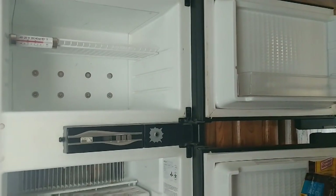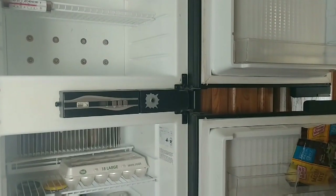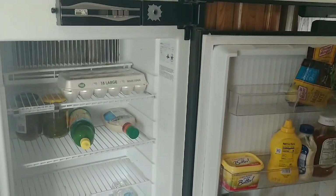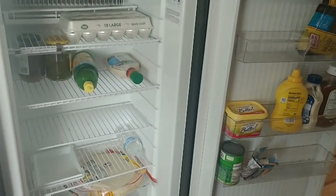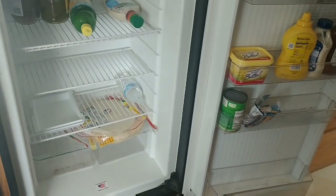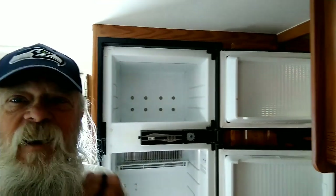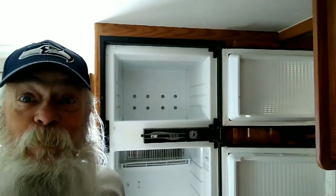Why do you think I would have the doors of my refrigerator wide open and have most everything out of it that requires refrigeration? It's because the cotton-picking thing went belly up! Today is an extra special day — I get to spend hundreds and hundreds and hundreds of dollars on a new refrigerator. Yabba-dabba-doo!